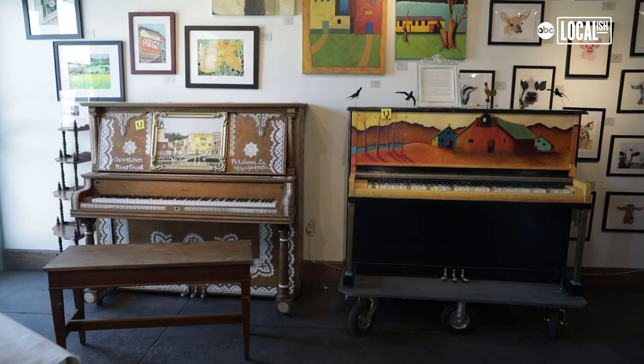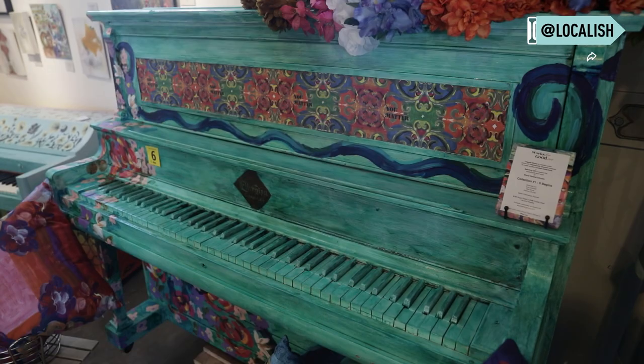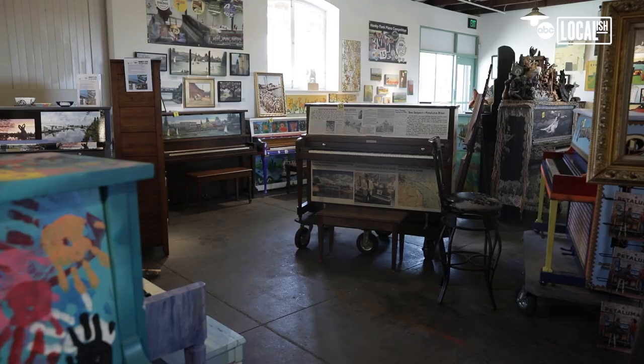The Pianos of Petaluma project is here to stay as far as I'm concerned. We are always going to be asking artists to participate. I would like to make this an annual event if at all possible — this wonderful experience for people, especially visitors, to come downtown from out of town. It's an experience I'm sure that a lot of them will never forget.